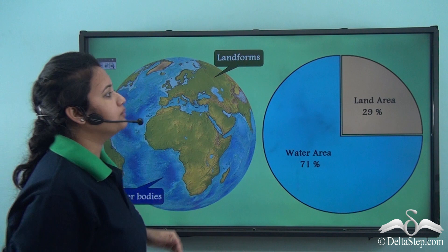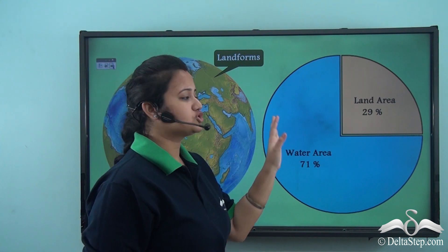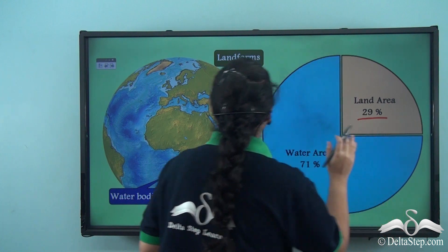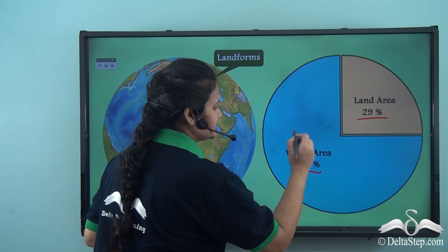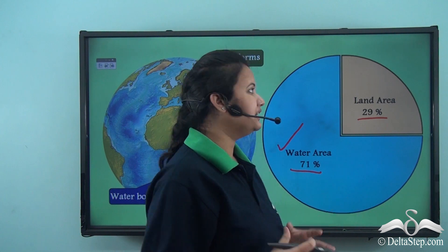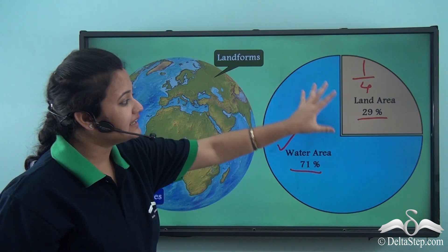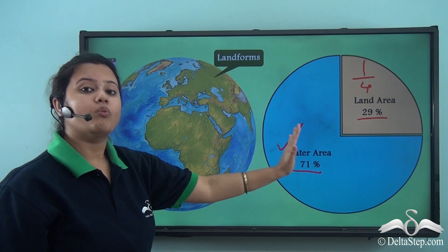The landforms or the land cover comprises only a small portion of the earth's surface. The land area is about 29% of the total earth's surface and the rest 71% is water. So the land area is nearly about one-fourth of the total earth's surface, and the land surface is very small compared to the water area.